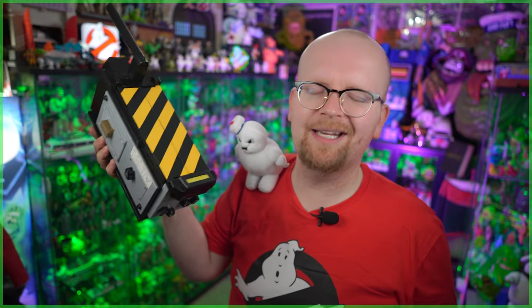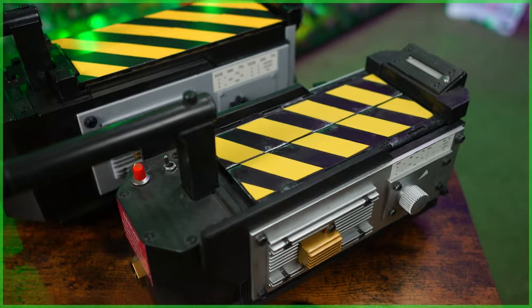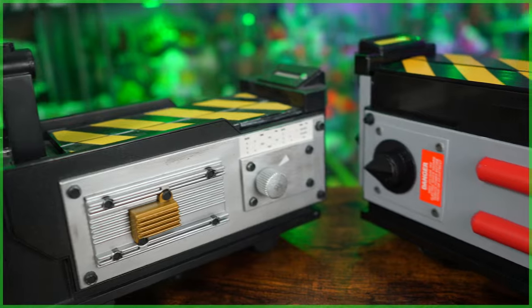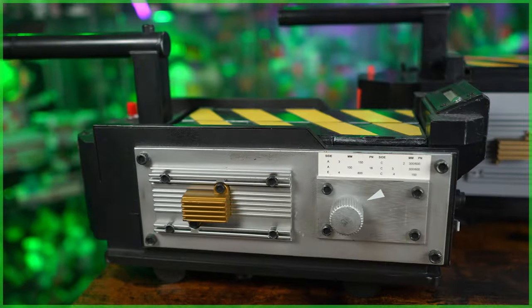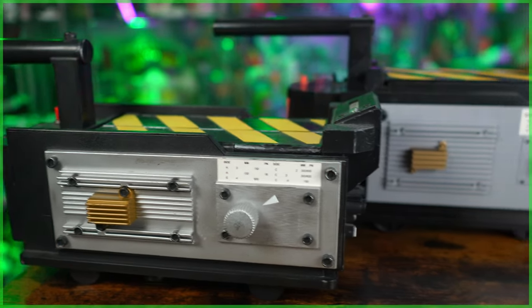If we're talking about ghost traps, let's compare this one next to the higher-end model released by Mattel more than 10 years ago. Now this Mattel trap, just an FYI, it has been slightly modified. But as I said at the top of the video, the popcorn bucket looks way better than it has any right to be. Is it better than the Mattel trap? No, of course not — that's because again, it's a popcorn bucket.